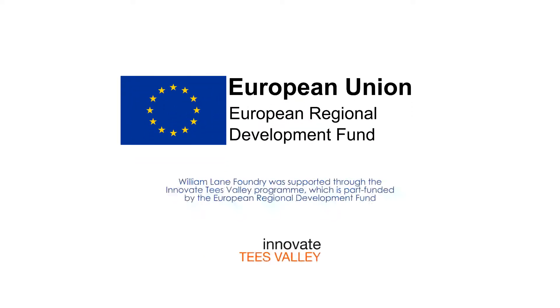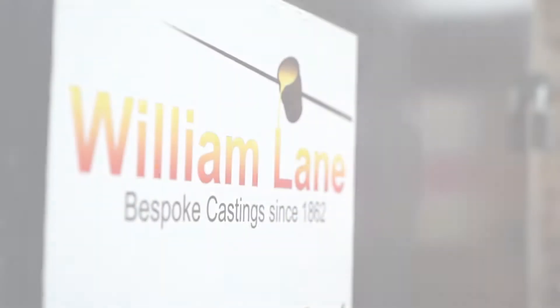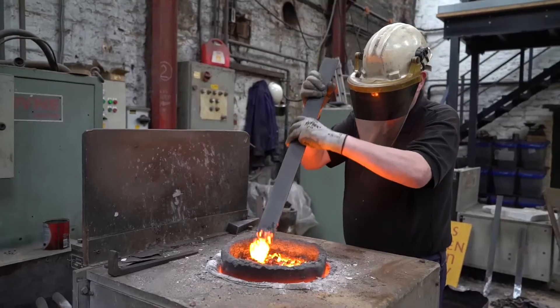William Lane Foundry was founded in 1862 in Stockton. What we produce is bronze and cast iron for engineering companies, but we also do a lot of restoration work.